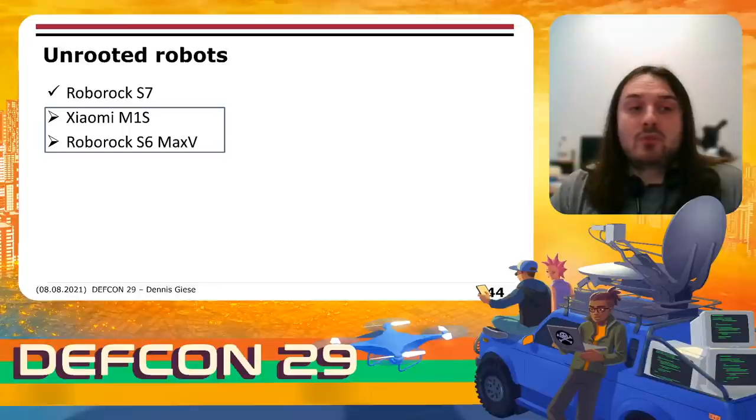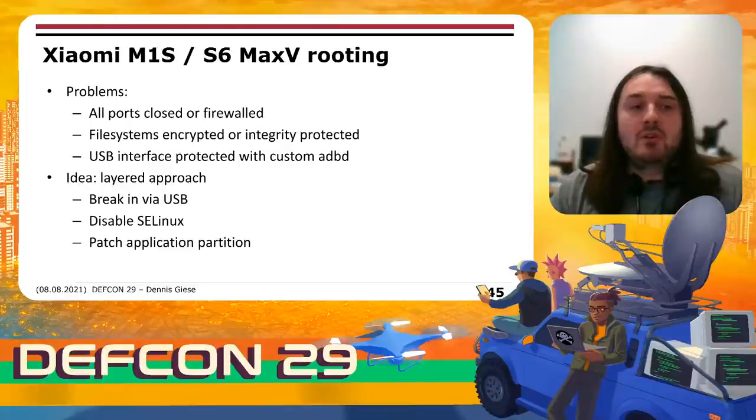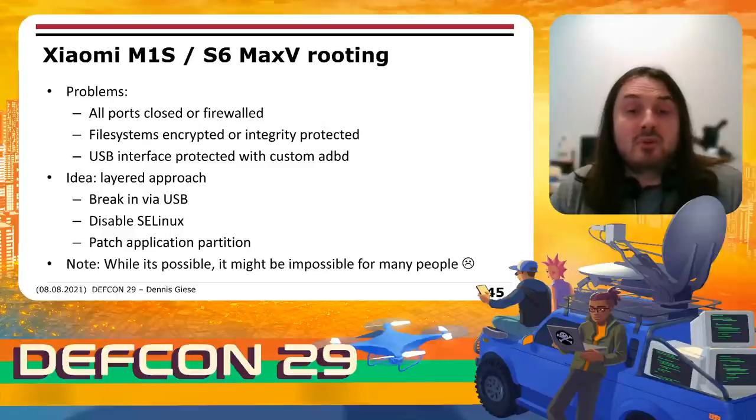Now let's look at the camera-based models — M1S and Max V. There are several issues: all ports are closed or firewalled, the filesystem is encrypted or integrity protected, and the USB interface is protected with a custom ADBD. To get root access, we need a layered approach. First, we need to break in via USB. Then, we need to disable SELinux and then patch the application partition. As an important note, while it might be possible to root these devices, it might be impossible for many people — don't expect it to be as easy as previous models.